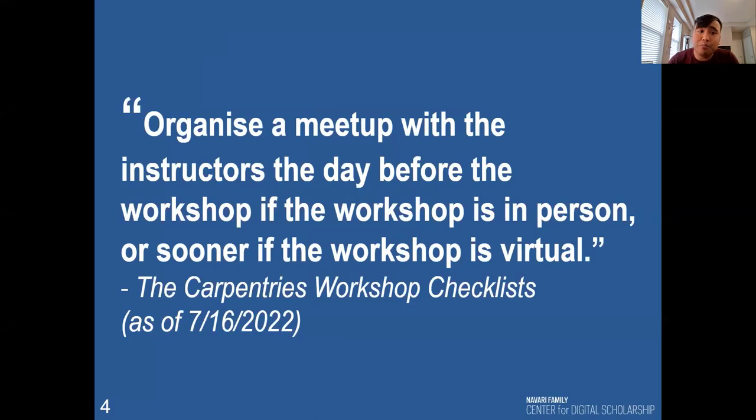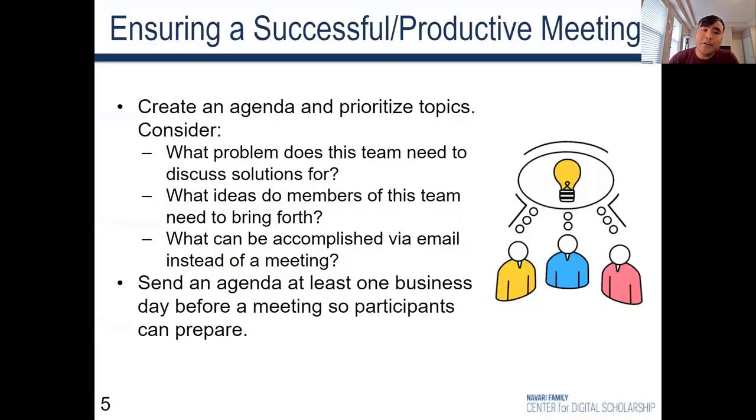Especially for hosts putting together self-organized workshops — a reminder that the Carpentries handbook states, as one key component of organizing or leading a workshop, involves meetups with the instructors and/or helpers. These kinds of meetings are really important for setting the stage for logistics and expectations. It's also the opportunity to build rapport with your collaborators.